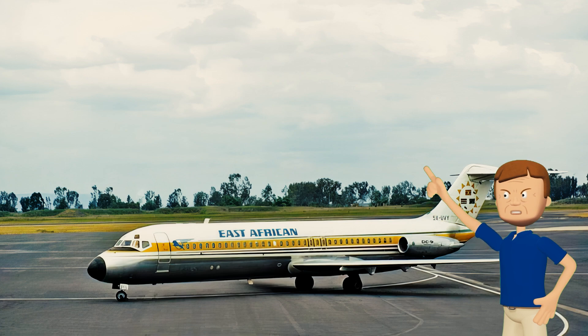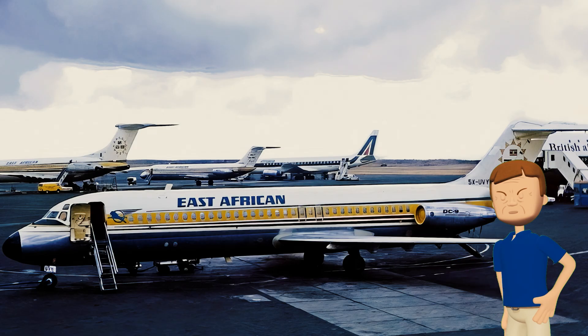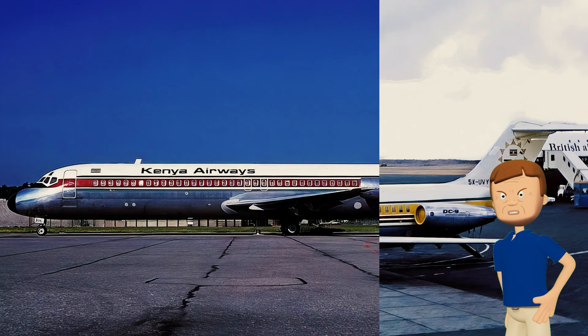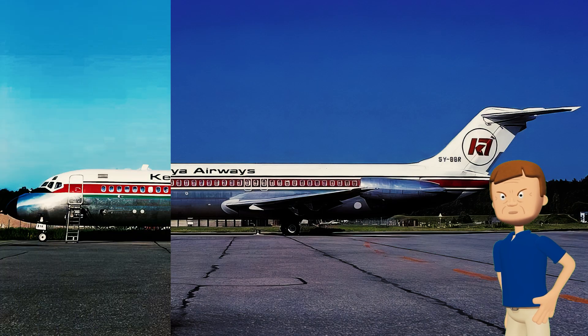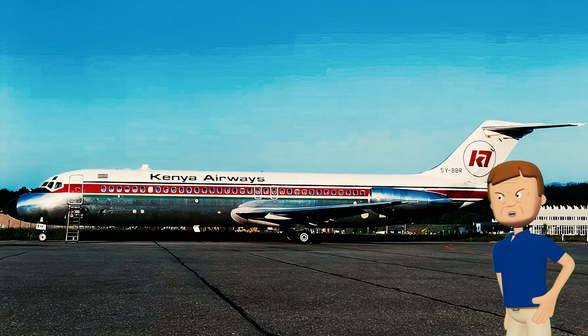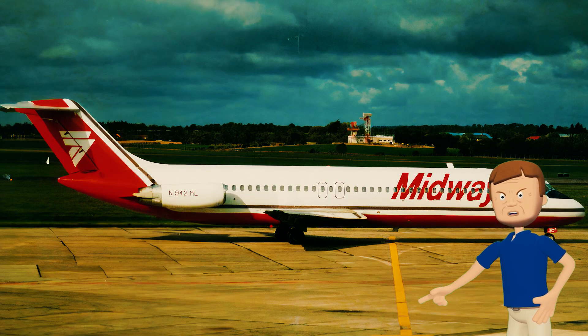This DC-9 started out in 1971 flying for East African Airways as 5X-UVY, zipping over the jungles and plains of East Africa. Then in 1977 it switched over to Kenya Airways, gaining a new registration and still doing its thing in Africa. In 1989, this plane hopped back across to the United States, joining Midway Airlines.